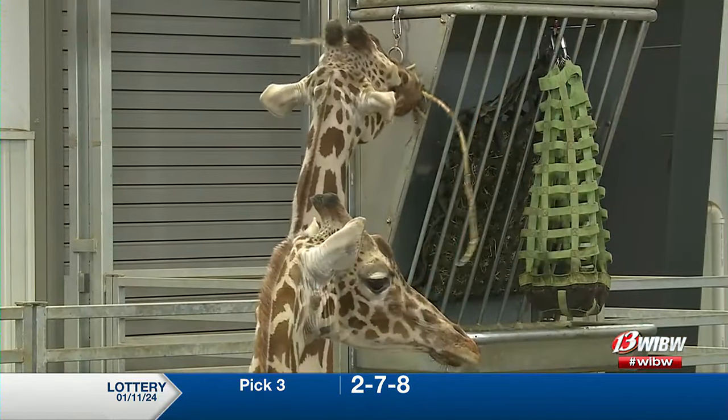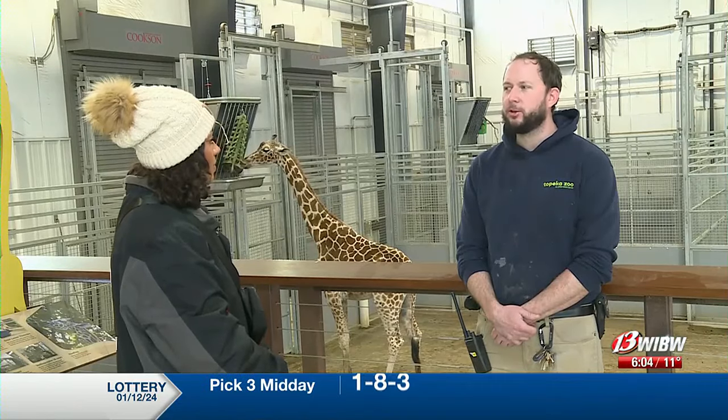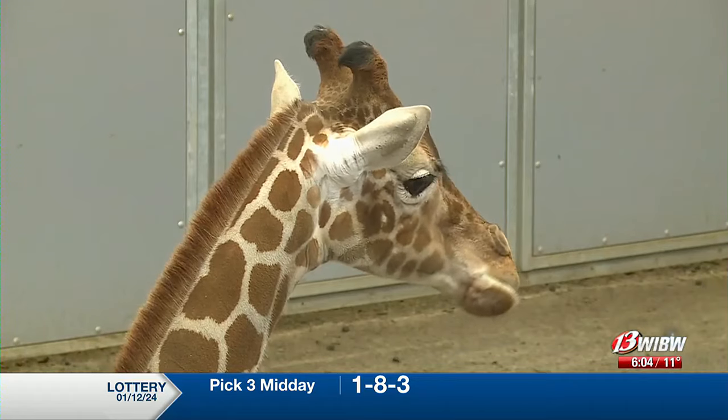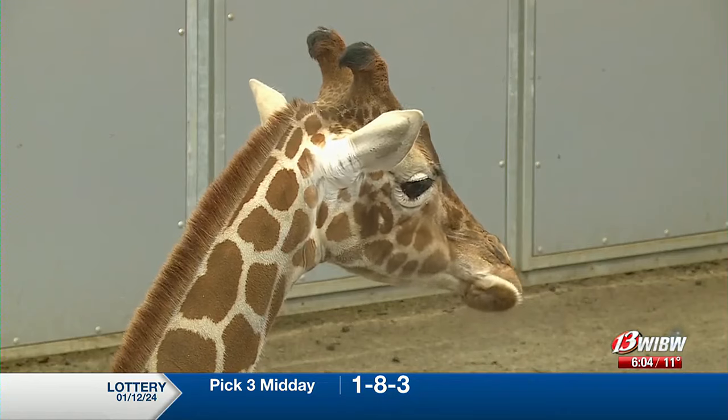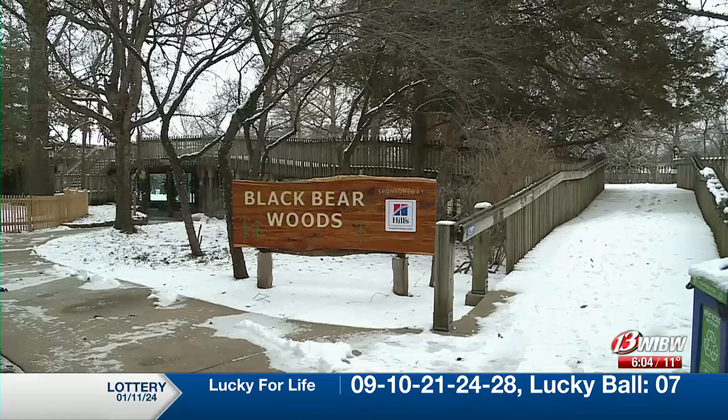Zoo officials say they strive to give the animals as much choice as possible during these freezing temperatures. They provide a warm indoor area while still giving animals access to their outside areas, and then they can decide what they want to do. Tropical animals are moved indoors, but those native to North America can venture outside if they like.